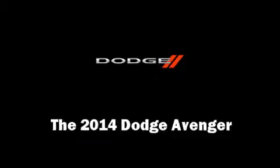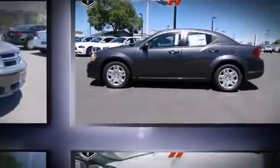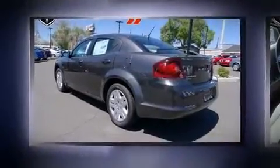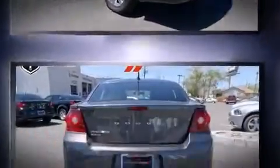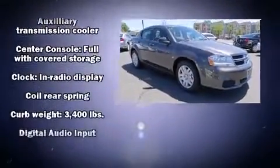Step into the 2014 Dodge Avenger. It features an automatic transmission, front-wheel drive, and a 2.4 liter four-cylinder engine. Top features include air conditioning, adjustable headrests in all seating positions, speed-sensitive wipers, and much more.